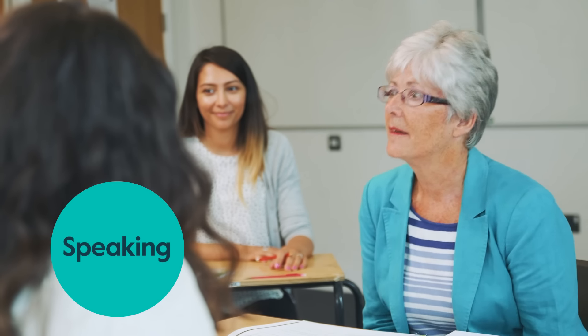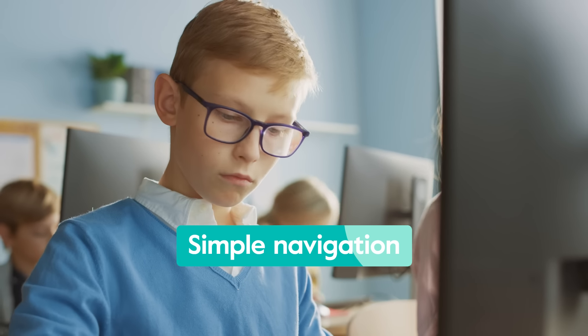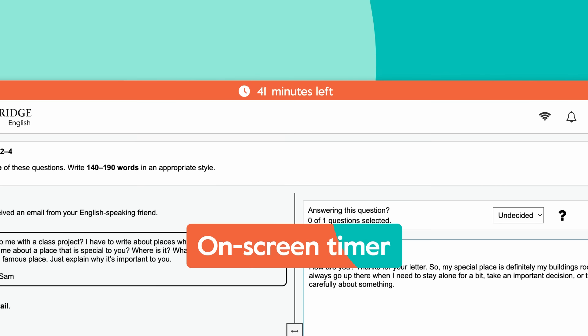The speaking test is face-to-face to help develop real-world communication skills. Our digital exams have simple navigation and an on-screen timer to help you stay on track. The timer is essential for our students because they like to be in control — they want to know how much time they have left for their exam.